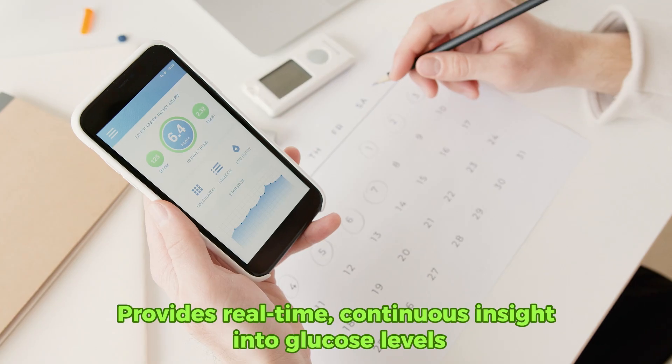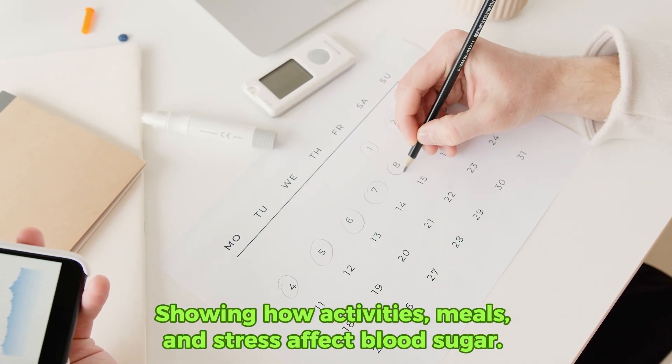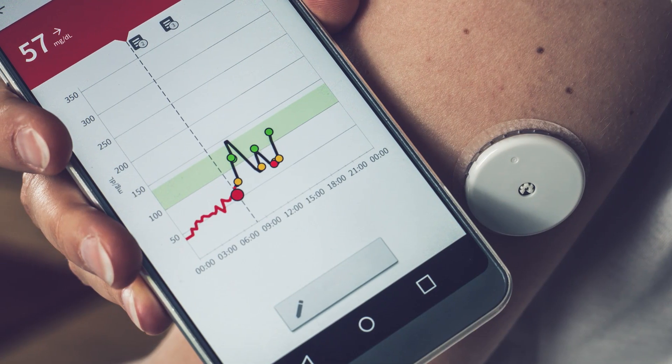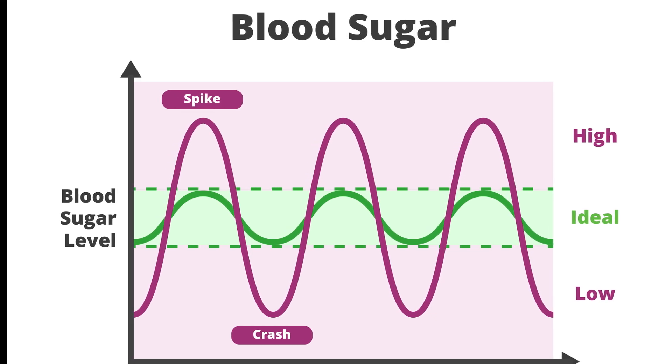A CGM provides real-time, continuous insight into glucose levels, showing how activities, meals, and stress affect blood sugar. Understanding these patterns is crucial — knowing this, you can predict and avoid major spikes in your blood sugar levels.